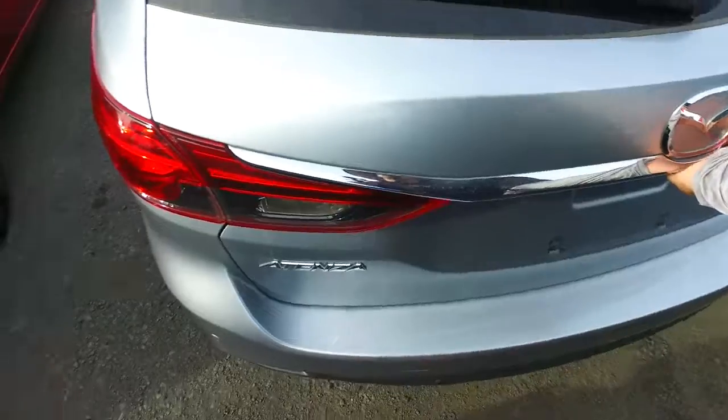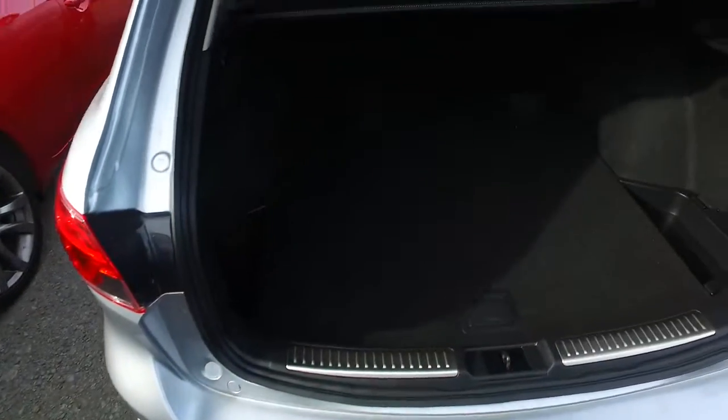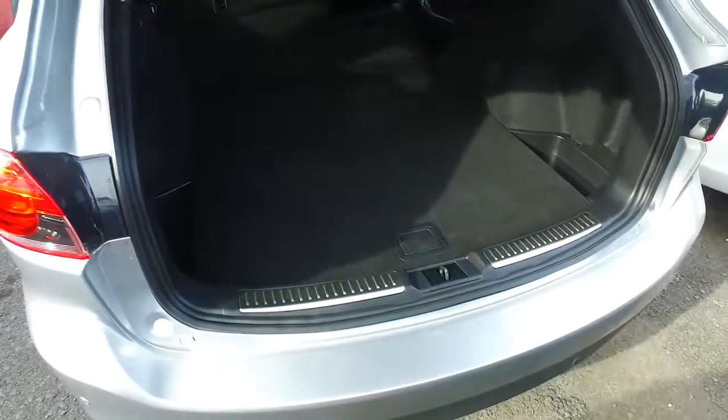Rear sensors. Let me pop this open for you — plenty of space in the boot. You've got these levers here that also help you to fold down those back seats to make it completely flat for you as well.